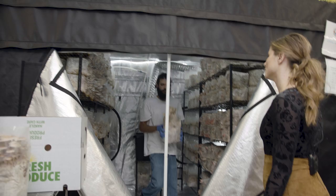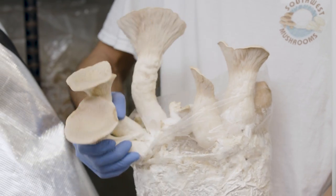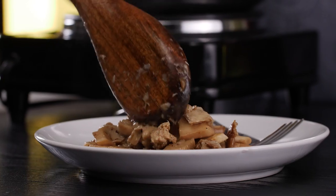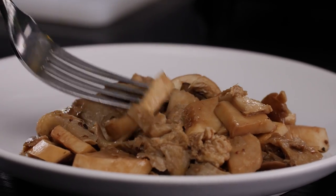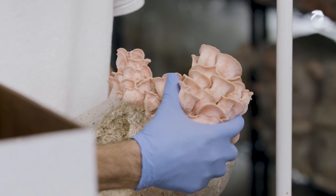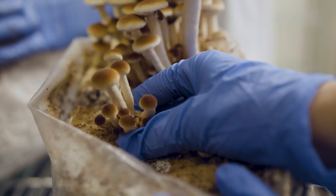We also have some king trumpets. Those things are so cool. To think that this grows in nature is so crazy. Yeah, they're just growing right out the front of the bag where I've sliced it. Mushrooms will find an area where they sense oxygen and humidity and they'll just grow right out.